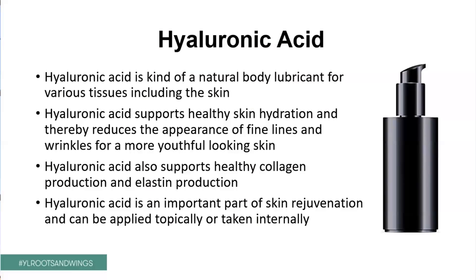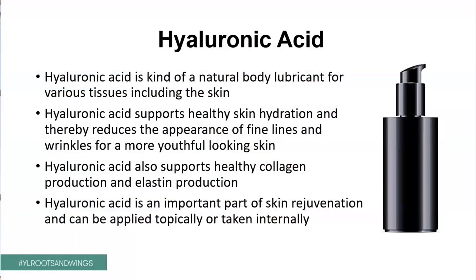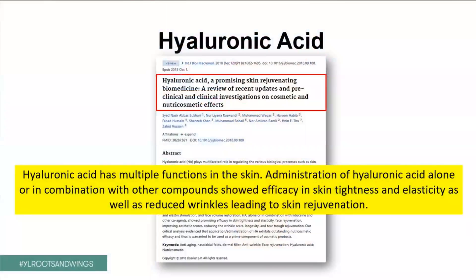Now, another very important part is called hyaluronic acid. Hyaluronic acid is like a body's natural lubricant that is used in various tissues of the body. And hyaluronic acid supports healthy skin hydration and thereby reduces the wrinkles, the appearance of fine lines, and just gives a more youthful and glowing look for your skin. Hyaluronic acid also supports healthy collagen production and elastin production — two of these fibrils we need as a healthy structure in the skin. And hyaluronic acid is an important part of skin rejuvenation. And luckily, it can be taken either topically but also orally. And here's a study showing that hyaluronic acid has multiple functions in the skin and that the administration of hyaluronic acid alone or in combination with other compounds shows efficacy in skin tightness, elasticity, as well in reducing wrinkles, leading to skin rejuvenation.